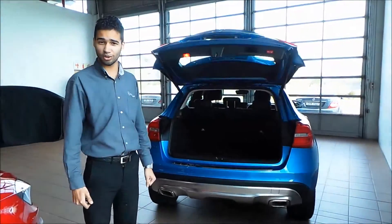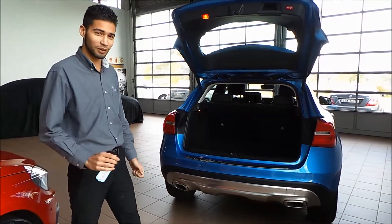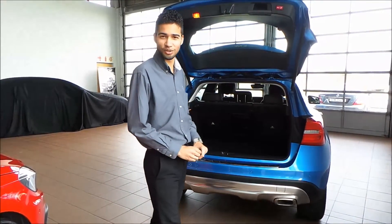Would you believe me if I told you that this vehicle is fitted with a tow bar? Well, you don't really see one there, do you? But that is why Mercedes-Benz is so intelligent. What they did is they've hidden it away, which gives the vehicle a better design language and just makes the car that much more appealing.